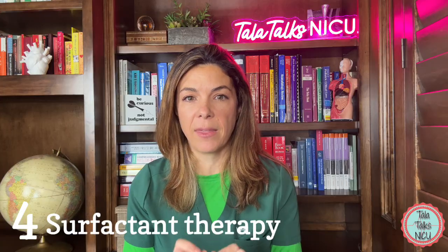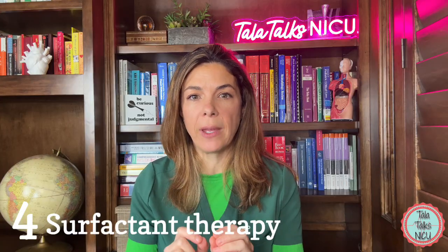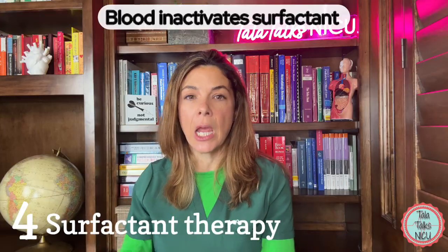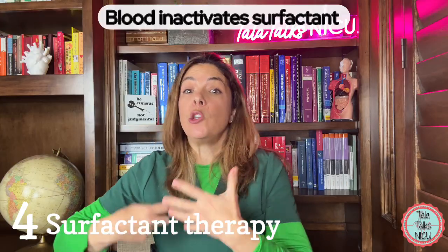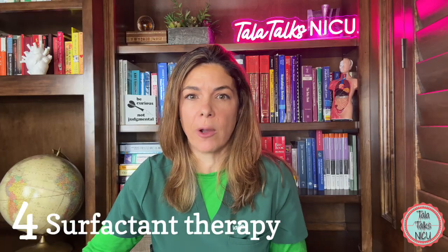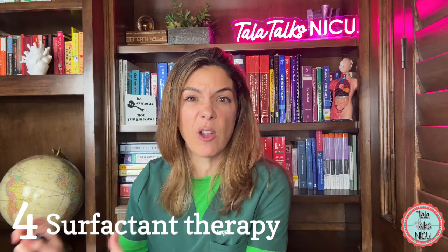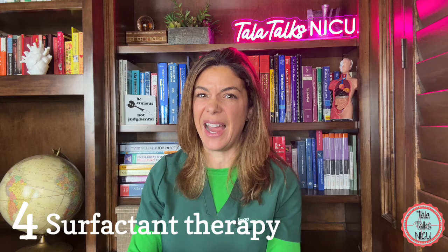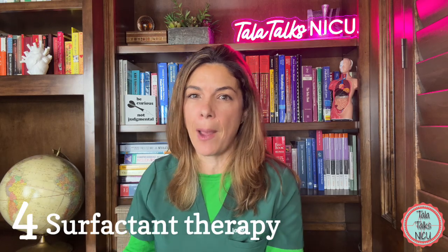Four: surfactant therapy. We use this because blood itself inactivates surfactant. So if the baby is not able to perform gas exchange and we know there's lots of blood in the lungs, giving surfactant can replace the surfactant that was deactivated. Generally, you only want to give surfactant if the bleeding has slowed down and you're not as worried about a massive PDA.